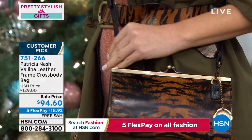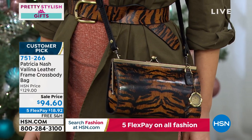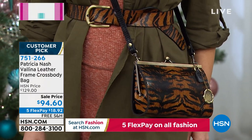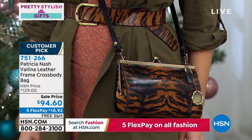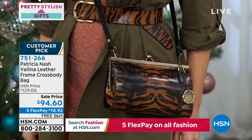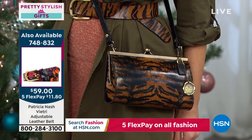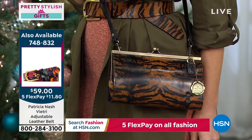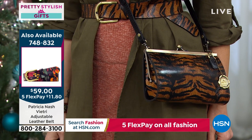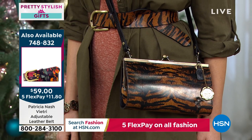A sneak peek of the belt — we can give you that item number now if you want to buy both together. The belt is item 748832. It comes in small, medium, and large: small is 32 inches end to end, medium 34 inches, and large 36 inches.